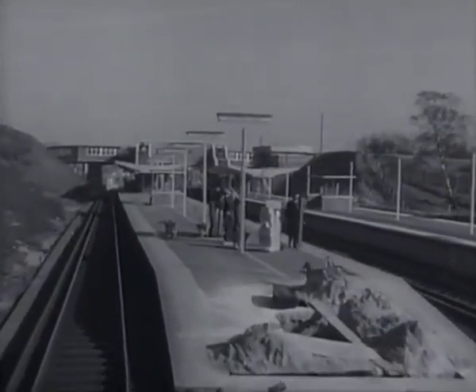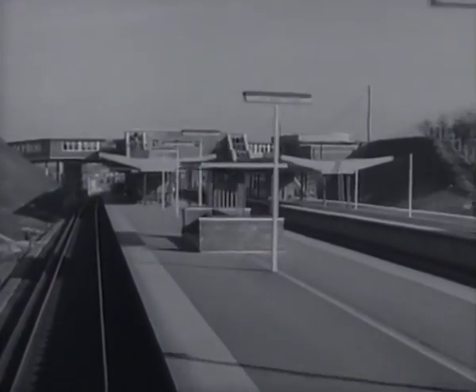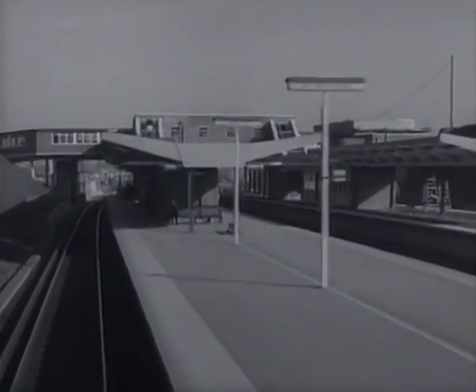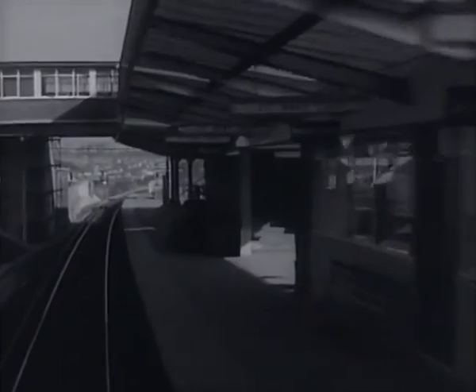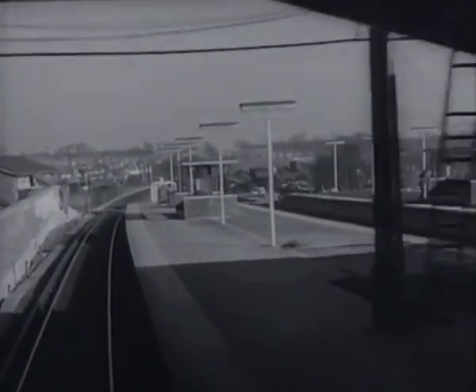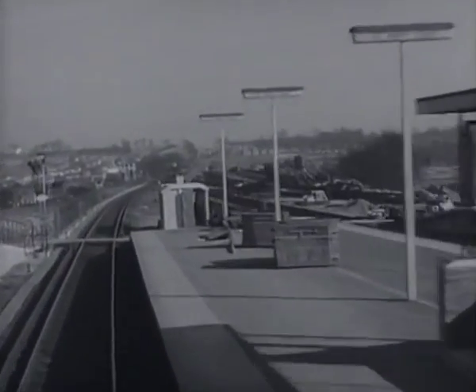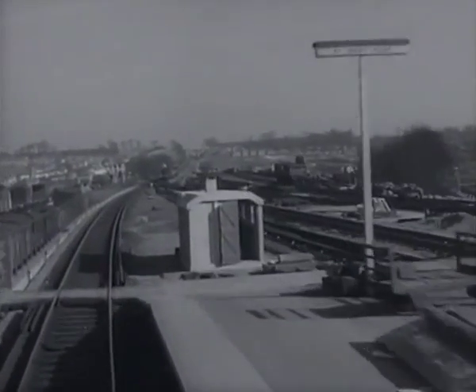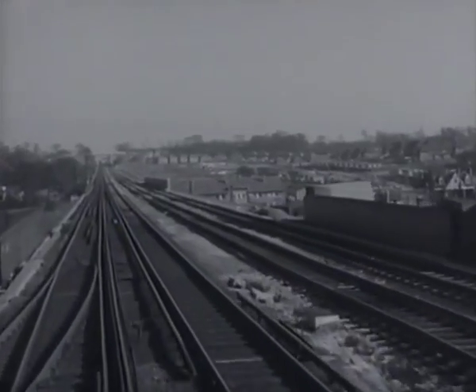This is the nearly reconstructed St Mary Cray Station. Originally it had two platforms with tracks in between. Now it consists of two island platforms to deal with four tracks. New booking office facilities are above us at road level. The bridge we are about to go over has had to be widened to take the additional tracks, which are here seen on our right.